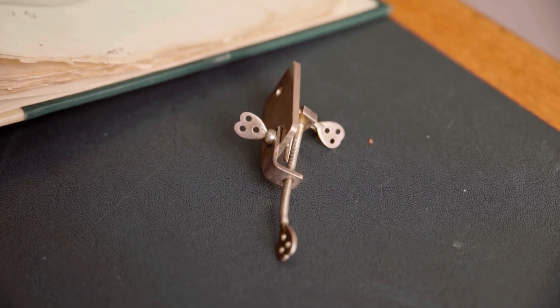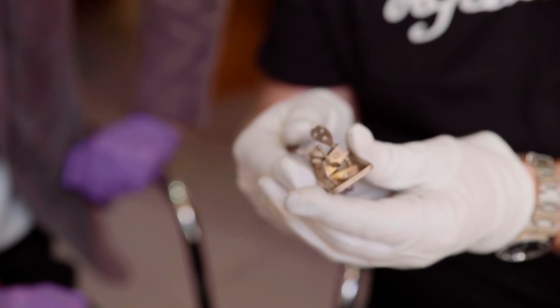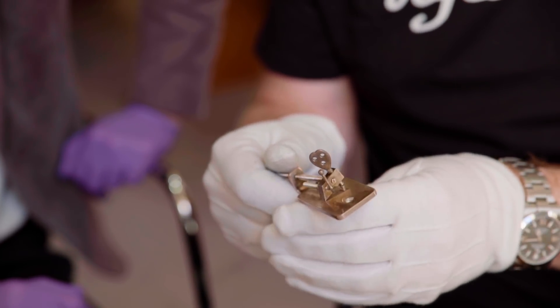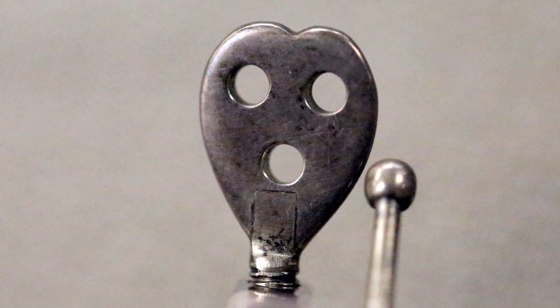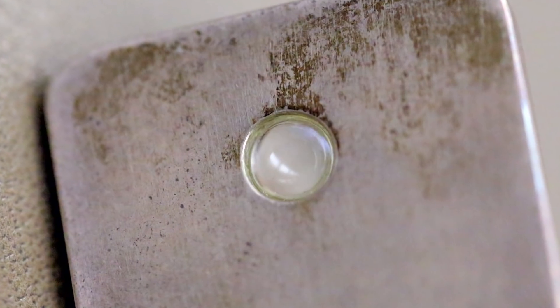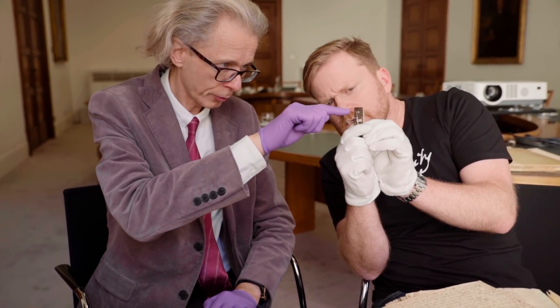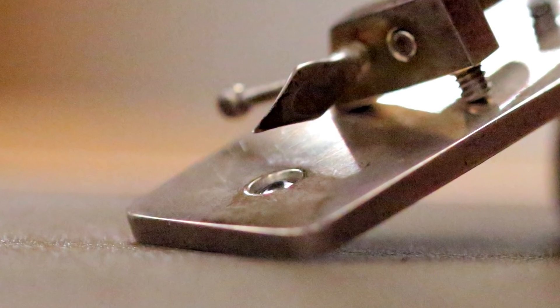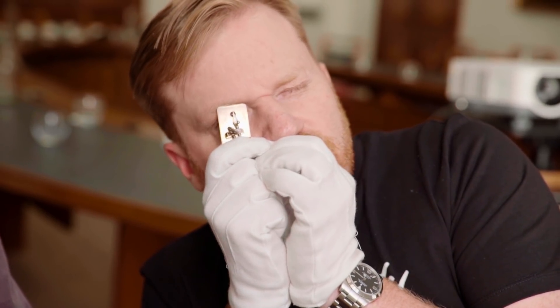Well, luckily, we can still give you an idea of what one of these microscopes would have looked like — not just because there's one in the picture, but we've got something here. I'd better chuck the gloves on. This is a reproduction that was very kindly donated to the Royal Society by one of its fellows, Sir Hans Kornberg. It's really just to give an idea of how these things would have worked. So you have a single lens sandwiched between a couple of plates — silver in this case — and you would mount your specimen on the pin just here, then manipulate it so you could focus it on the lens. You'd hold it right up to your eye in very bright light and try to snatch a glimpse of your specimen that way.